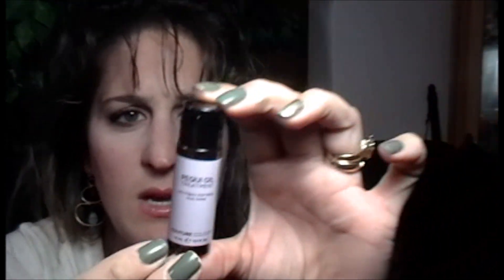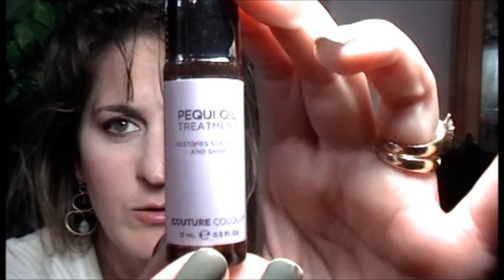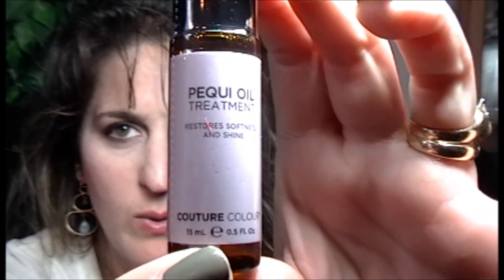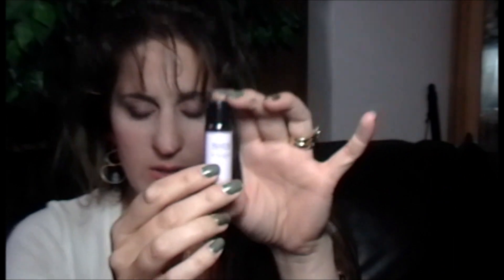The first item is Pikwi Oil Treatment — restores softness and shine. No idea what this is. It's for your hair, restoring softness and shine. I guess it's probably similar to argan oil that everybody's talking about. I've never heard of Pikwi Oil, so we'll definitely have to try that out.